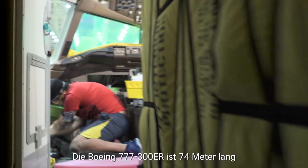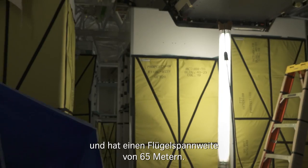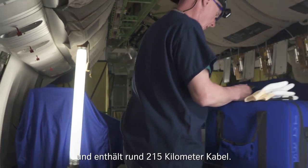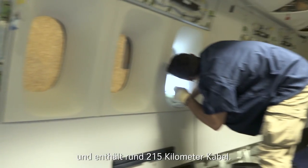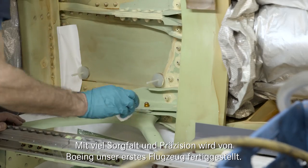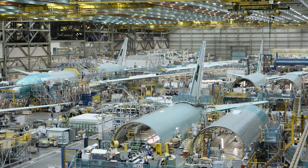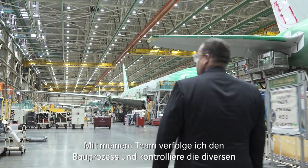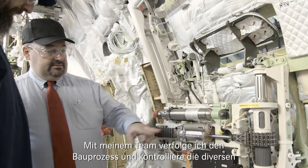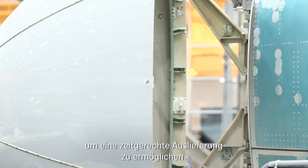The 777-300ER is 74 meters long with a wingspan of 65 meters and contains 215 km of wiring. Boeing takes great care and precision to put the finishing touches on our first aircraft. My team and I follow the entire construction and regularly check the quality of work. We are here to ensure everything is in place for an on-time delivery.